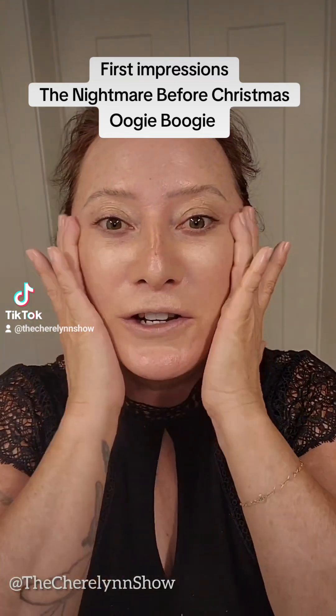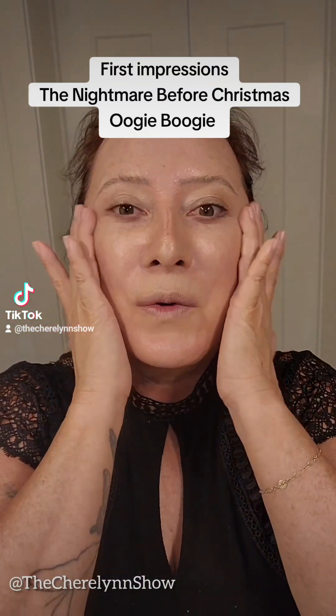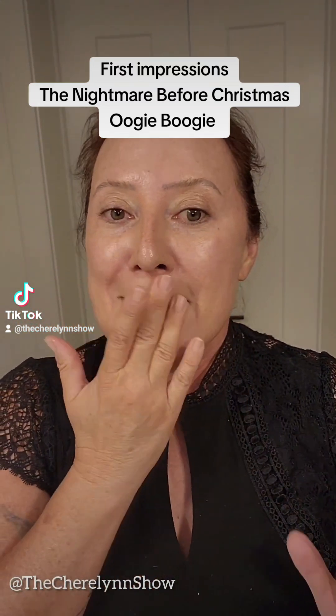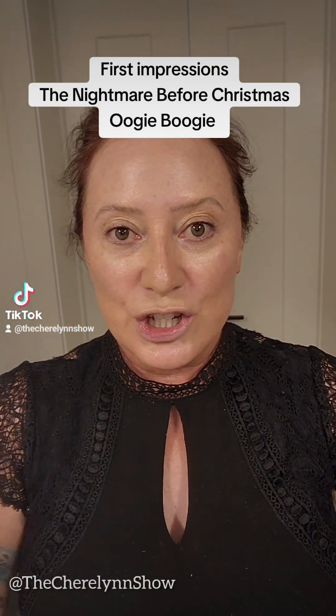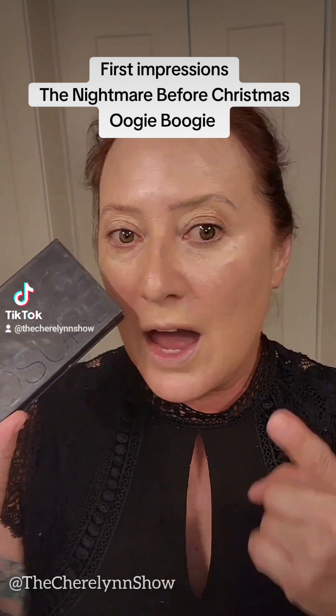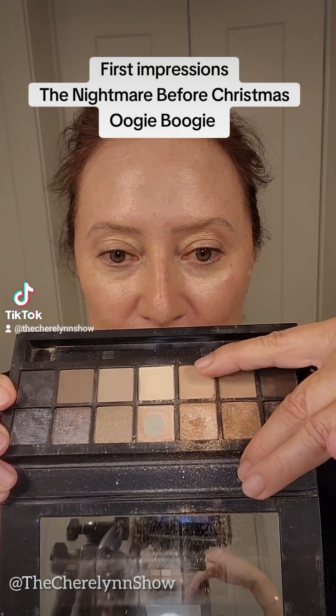They have an entire collection available at Walmart right now. I think you can get it on wetandwild.com as well. But what caught me — I was at the Walmart and I saw this collection. My favorite Smashbox palette on the eyes, and something about how they put these two together.